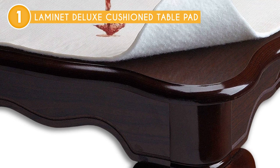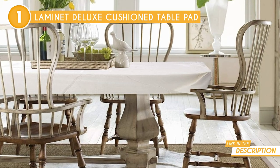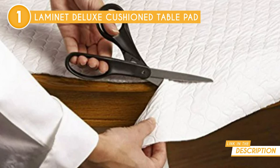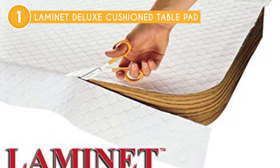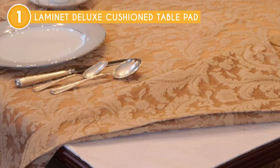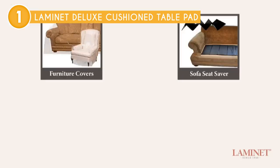One of its standout features is its heavyweight protection, effectively protecting the table from spills, chips, and scratches. For someone with young kids, accidents were bound to happen, but this table pad proved to be a reliable defense against coffee spills, messy meals, and the occasional dinnerware mishap. It effortlessly covered various types of tables — be it desks, patio tables, dining tables, side tables, or coffee tables — providing waterproof protection without compromising on elegance.